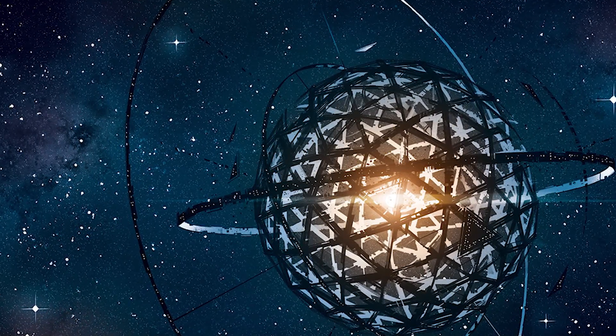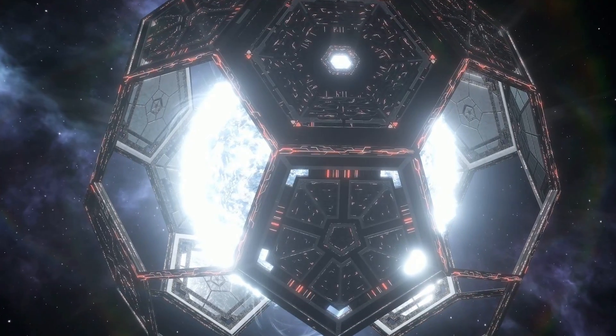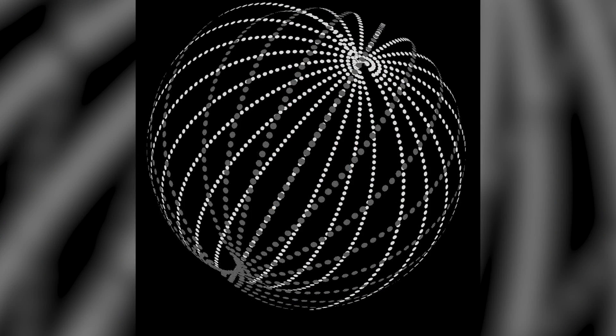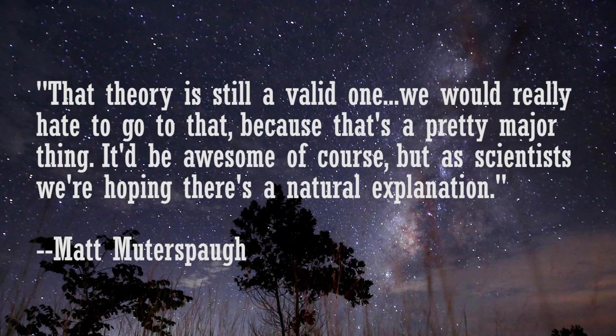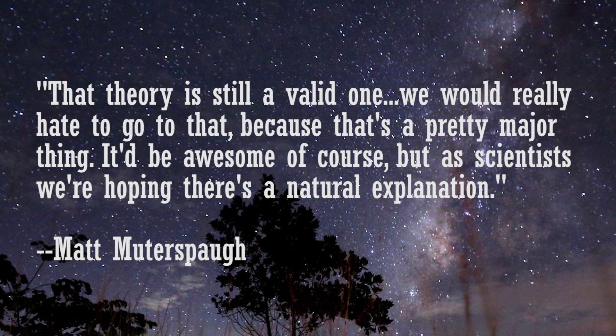Wright believes that the star's irregular light emission is caused by something like the Dyson Sphere we see in sci-fi movies — a huge alien sphere created around the star that surrounds it and absorbs all the energy output of the star so that lifeforms can live on the star's surface. Regarding Wright's theory about the Dyson Sphere, Matt Mutherspaugh says that theory is still a valid one: 'We would really hate to go to that because that's a pretty major thing. It'd be awesome, of course, but as scientists, we're hoping there's a natural explanation.' I'm gonna disagree with Matt there — why as scientists do you hope there's a natural explanation? Wouldn't it be the greatest scientific find ever if we found out that 1,500 light-years away there's an alien civilization basically sucking the energy dry of a star? It'd be a great discovery, but also kind of freaky, because if they can do that to that star, they can come over here and do it to us, and hopefully it won't lead to a War of the Worlds kind of thing.